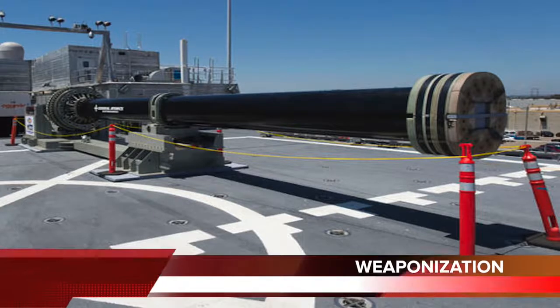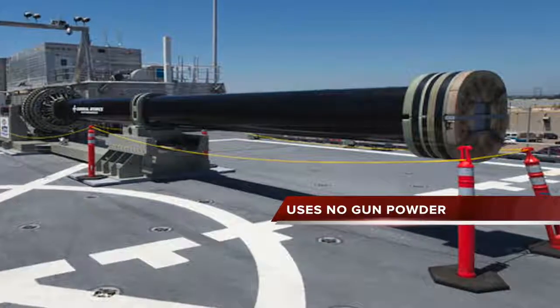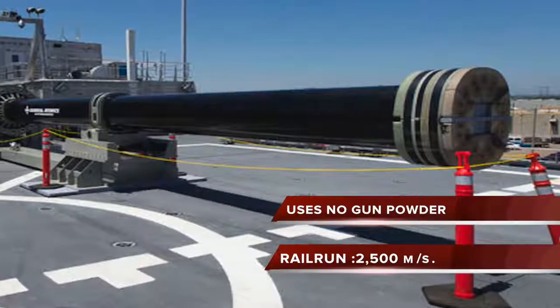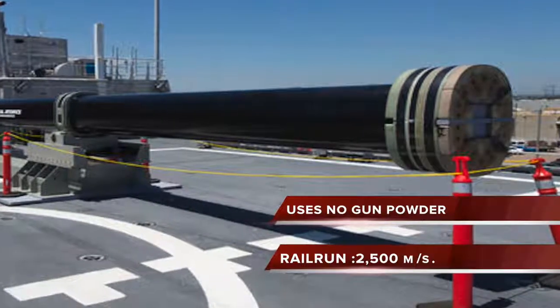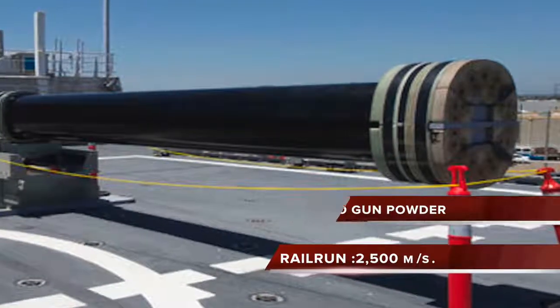An electromagnetic railgun uses just electricity — no gunpowder. Railguns are being researched as weapons with projectiles that do not contain explosives or propellants, but depend upon extremely high velocities of approximately 2,500 meters per second. This means the railgun can fire further than conventional guns and maintain enough kinetic energy to inflict tremendous damage.